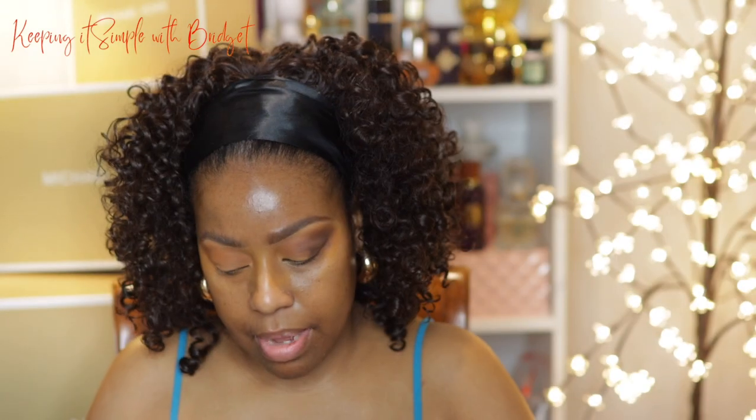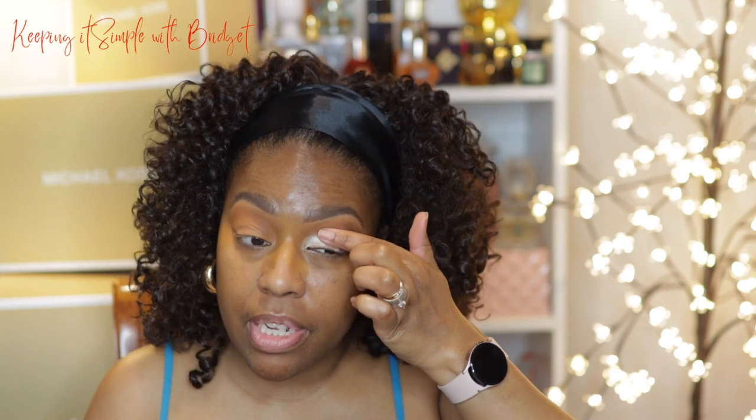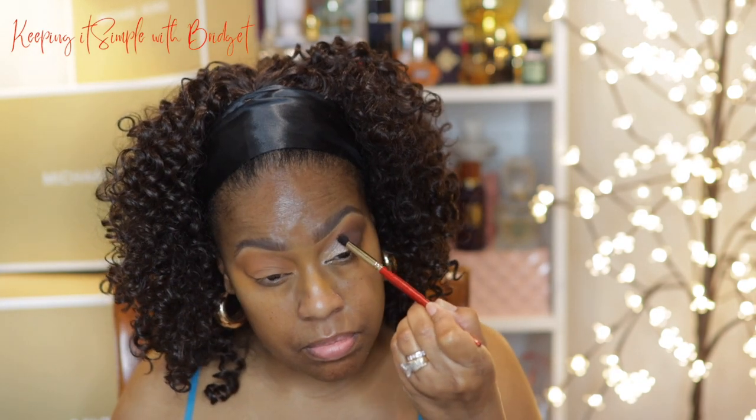For the inner eye highlight I'm going to use the Benefit highlighter in the shade Cookie. I'm just going to use my finger — you can use a brush or however you feel comfortable getting it on. Now that I have that applied I'm going to go back in with this chocolate shade and put it right here. I'll go ahead and do the other side and I'll be right back.